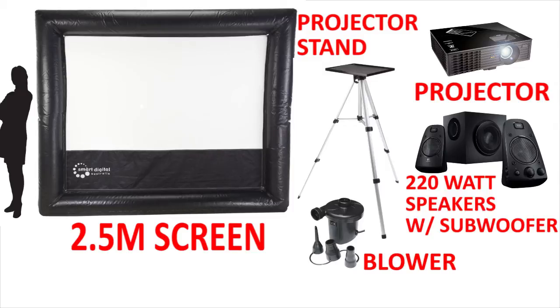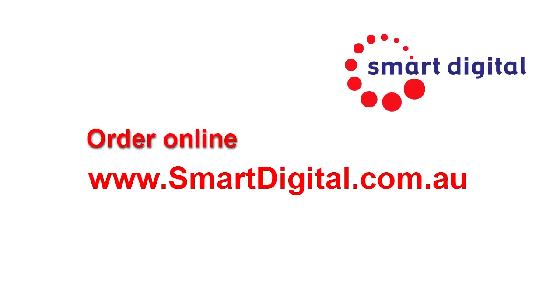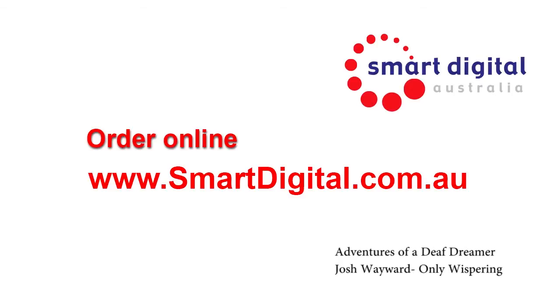Connect your own Blu-ray player to watch movies or a set-top box to watch TV shows or live sports. Place your order now at smartdigital.com.au and entertain brilliantly and in a modern style.